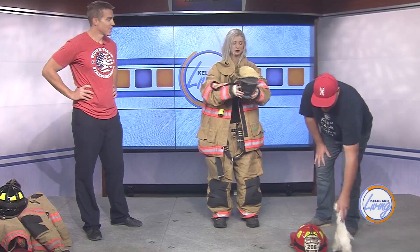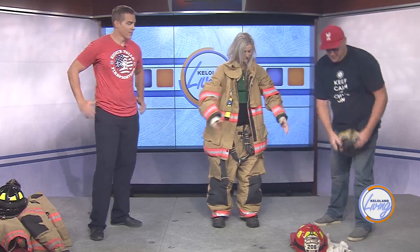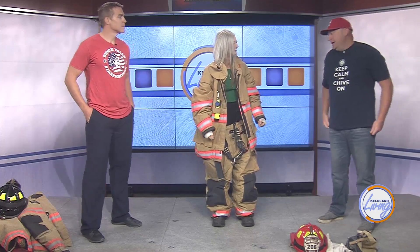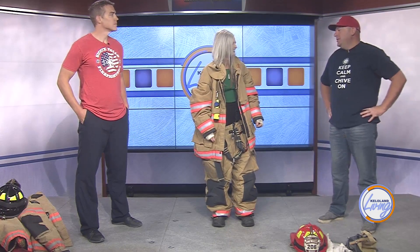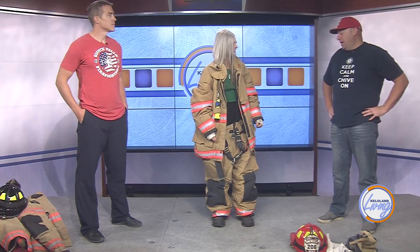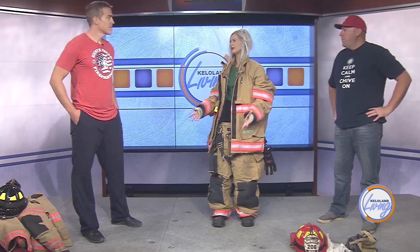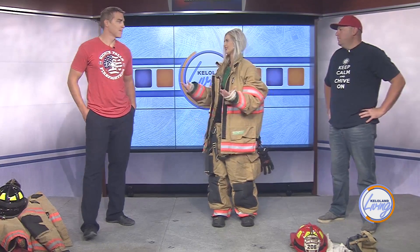My first question, Jared — how do you move in this? I don't think I can run. It's a learned activity. Also, when we have that gear on, there's usually something going on, so we're not really thinking about how we're moving — we're thinking about what we need to get done. So let's talk now about the fifth annual Step Up for Heroes.